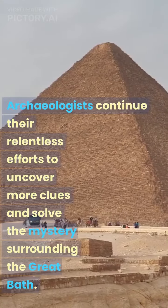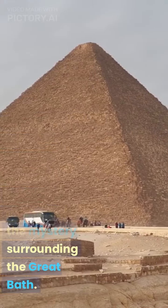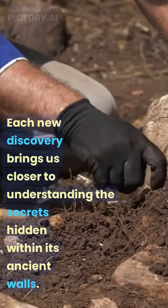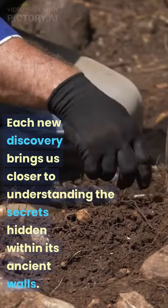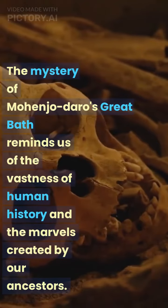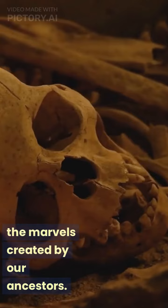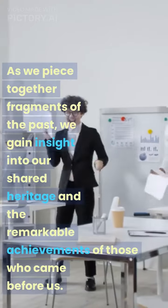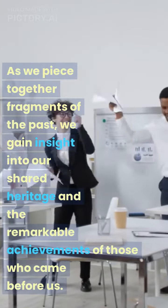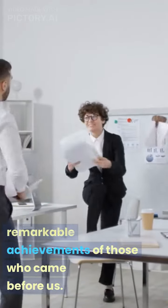Archaeologists continue their relentless efforts to uncover more clues and solve the mystery surrounding the Great Bath. Each new discovery brings us closer to understanding the secrets hidden within its ancient walls. The mystery of Mohenjo-Daro's Great Bath reminds us of the vastness of human history and the marvels created by our ancestors. As we piece together fragments of the past, we gain insight into our shared heritage and the remarkable achievements of those who came before us.